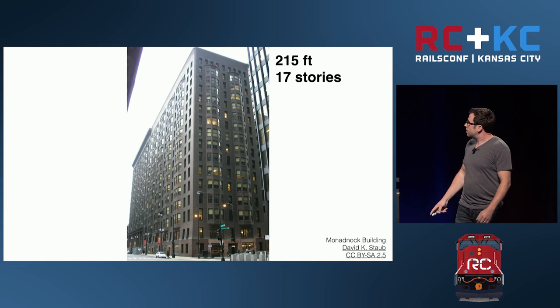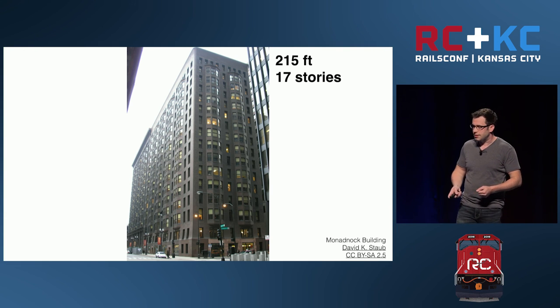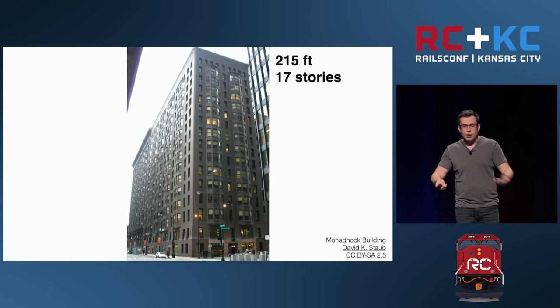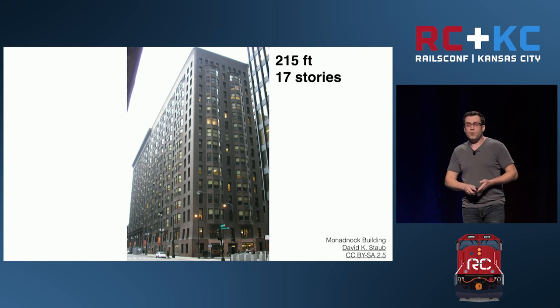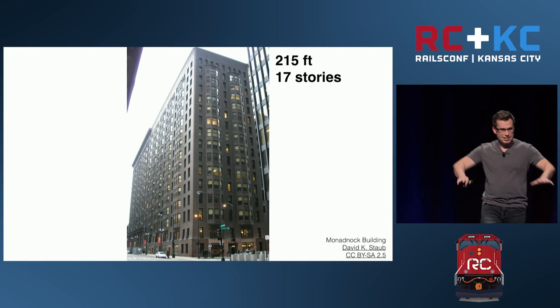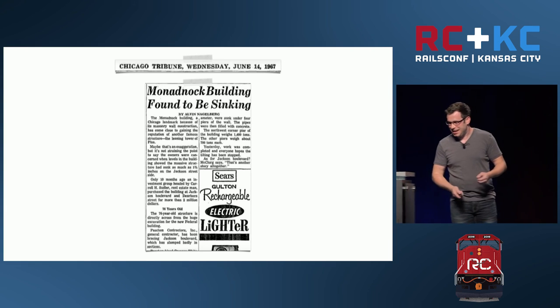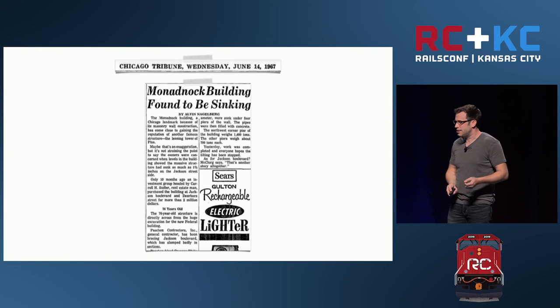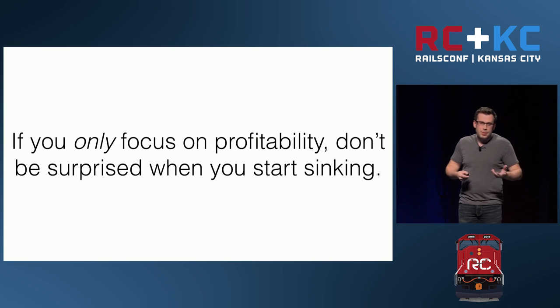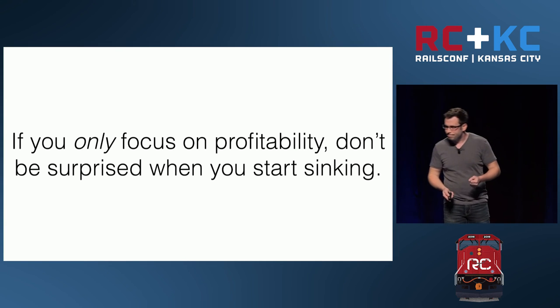The finished product is 215 feet tall and 17 stories — the tallest commercial structure in the world at the time. They knew the building was going to settle; they designed it to settle eight inches. But by 1905 it had settled that much and quite a bit more, and they had to reconstruct the first floor. By 1948 it had settled 20 inches and they had to put a step down — you step down to go into the building because it's gradually sinking. And it was found to be still sinking in 1967. Profitability is a really important factor to consider, but it can't be the only thing you consider while building.